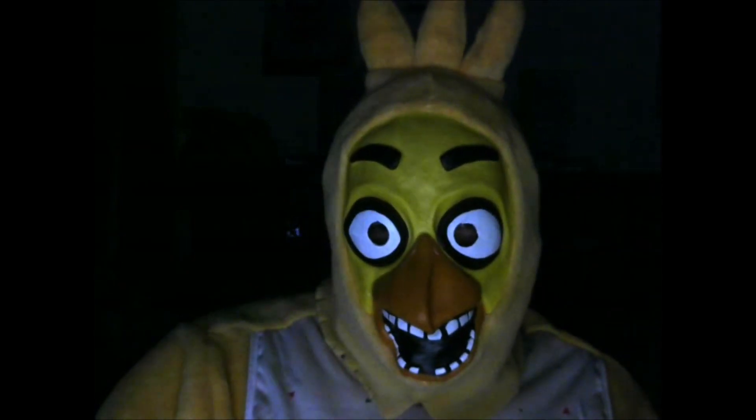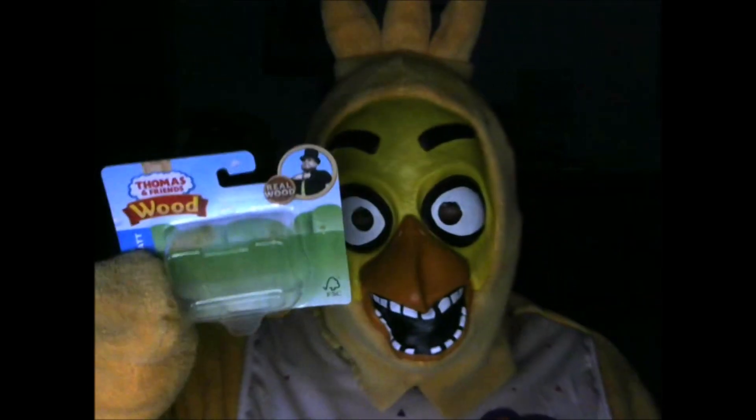Now I'm going to show you the box. You see it here? Very cool, isn't it?